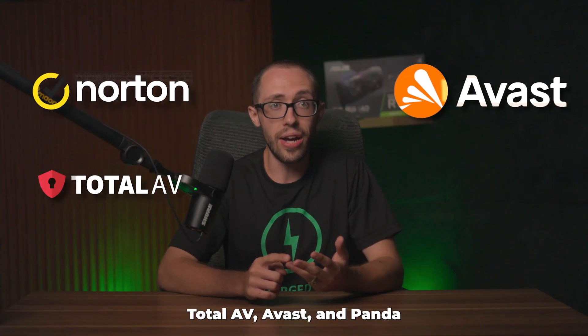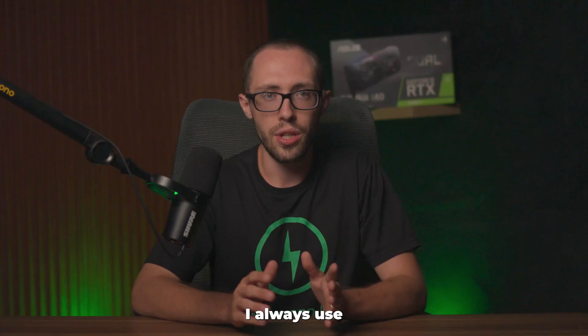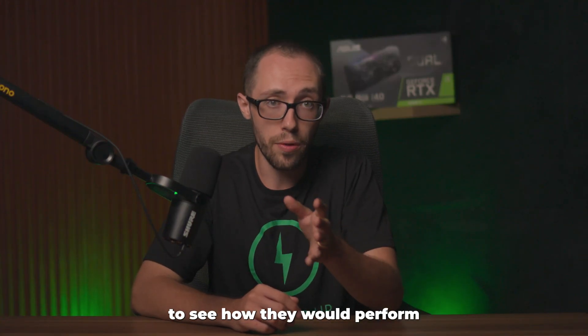I installed Norton, TotalAV, Avast, and Panda one at a time on the same Windows laptop I always use. I ran malware simulations, phishing tests, and a few other tests to see how they would perform.